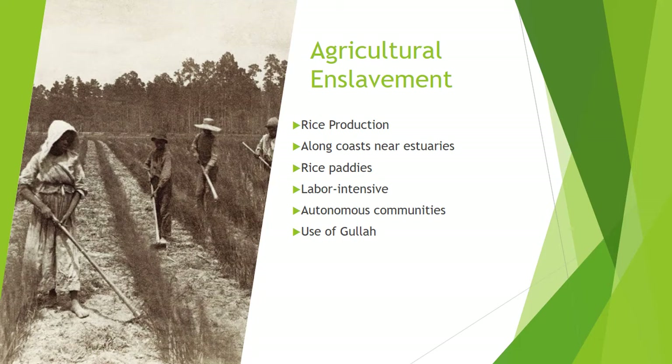While enslaved people working in rice fields had some of the same bad experiences as those in cotton, they sometimes had skills in rice cultivation that they had learned in Africa and could broker those skills for better treatment. Other factors that promoted autonomy in the rice fields were a separate slave quarter, the use of the hybrid language of Gullah — a mixture of English words, African words, and African grammatical structures — and the use of black rather than white slave drivers.